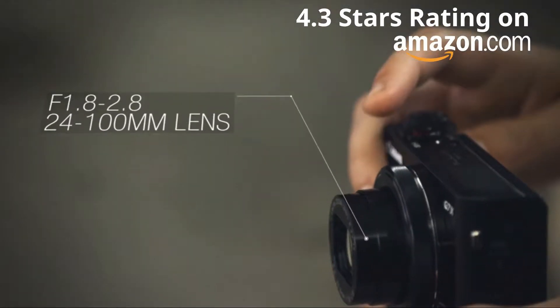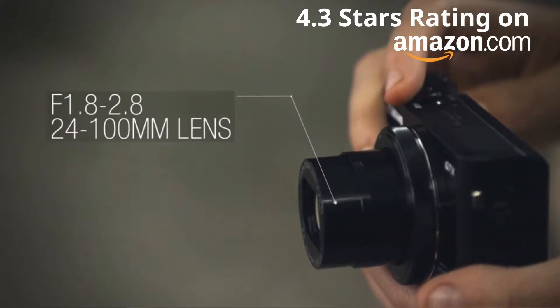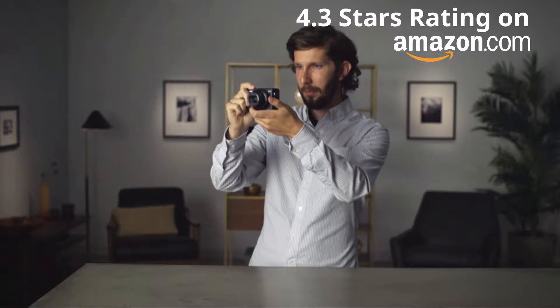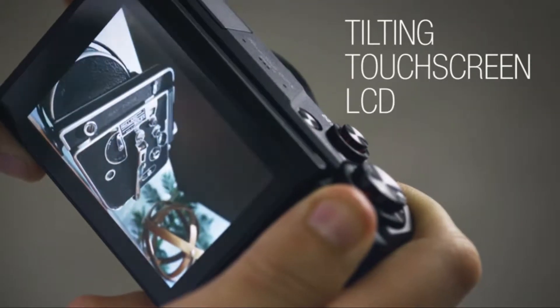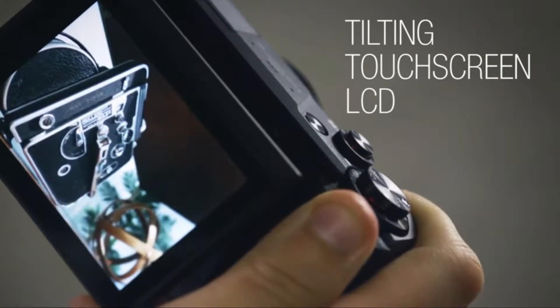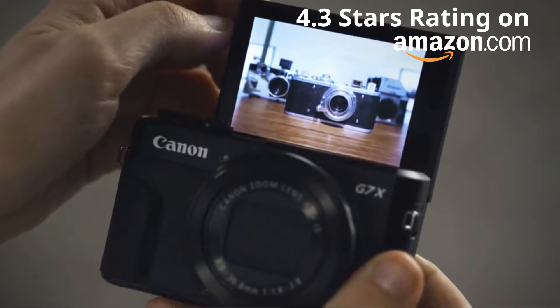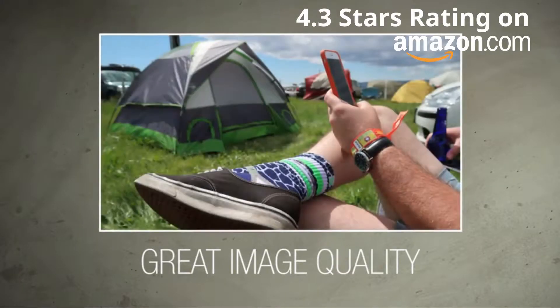The built-in lens is a fast f1.8-2.8 24-100mm zoom, providing a lot of reach and decent low-light capabilities in a small package. The tilting touchscreen LCD makes it easy to set up and take your shots from any angle, making it ideal for selfies or street photography. The image quality, especially color rendition, is excellent on the G7X II.